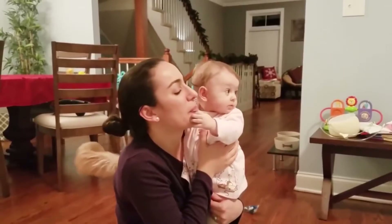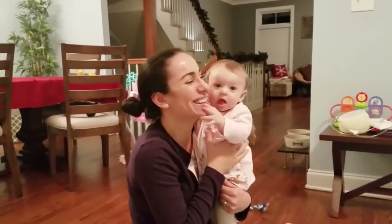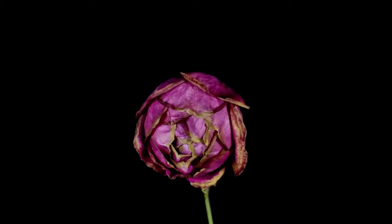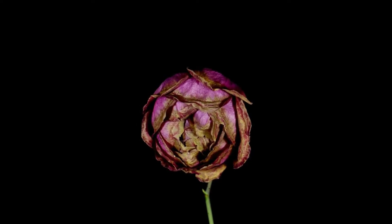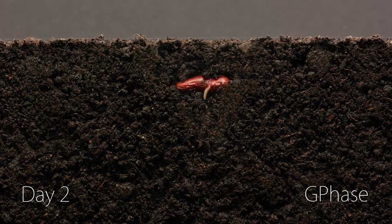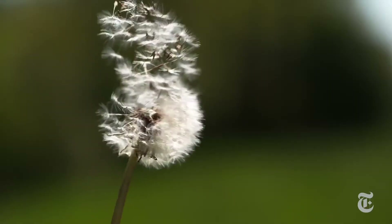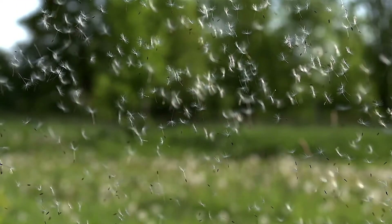For us, it is comfortable to settle down with our parents because they take care of us. But the baby plant cannot do that because there might not be enough light to make food, or maybe not even enough water. Once the plant settles, it cannot move again. So the plant has developed different clever ways to send away its seeds.